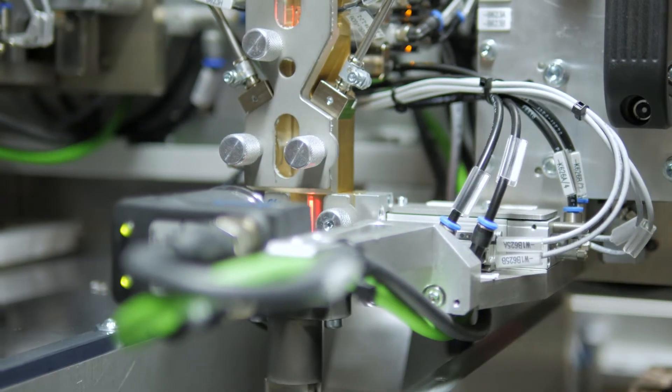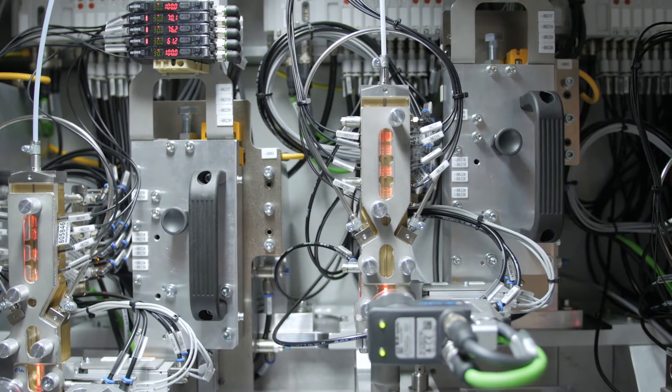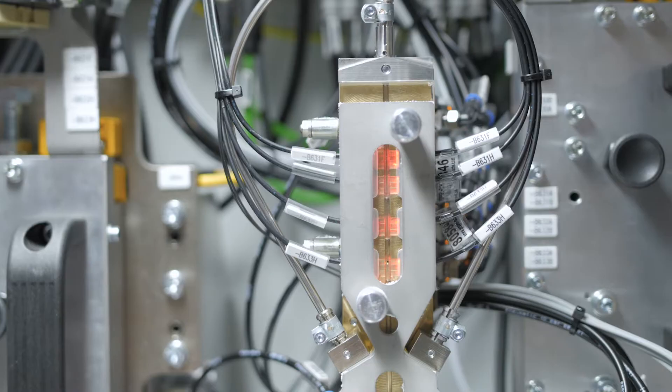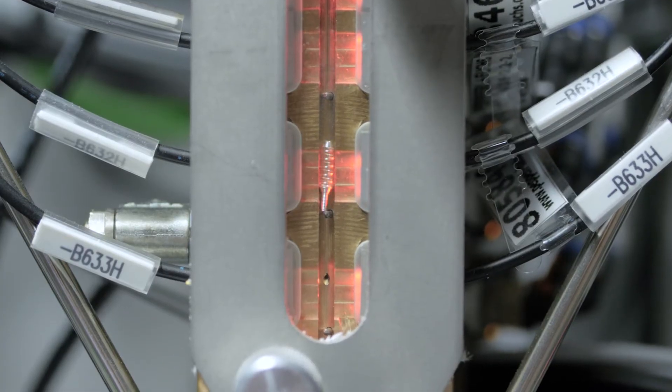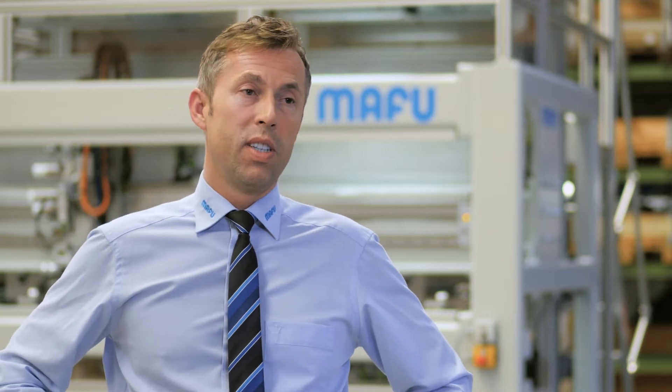We reviewed it in detail in the project team and were ultimately able to convince our customer — which is also one of our aims — by delivering a performance of more than 600 springs per minute. The machine delivers, sorts and aligns the springs for further processing at the next station. This kind of system featuring this performance is unique worldwide.